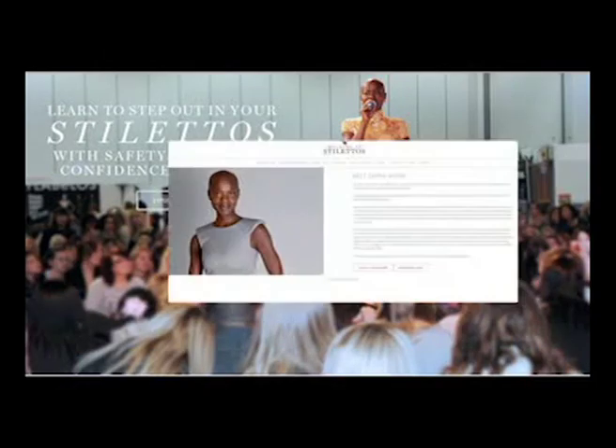My name is Chyna Wine and I'm the CEO and founder of Walkin' in Stilettos. Walkin' in Stilettos is a company that teaches women how to master the art of wearing high heels using the Alexander Technique.